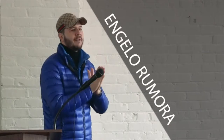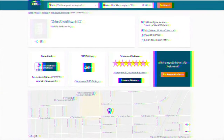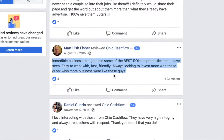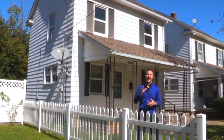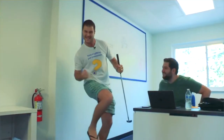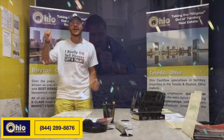G'day everyone. It's Angelo Remora here, your favorite Australian and the founder and owner of Ohio Cashflow. Over the last five years, Ohio Cashflow has established itself as the most reputable turnkey real estate investment company in the country. We offer solid B-class properties in Toledo, Ohio. We work and live in the same areas that we sell in, so when we sell your property, your tenants become our neighbors. We only take on a handful of investors every month, so fill out our investor application form in the video notes below.